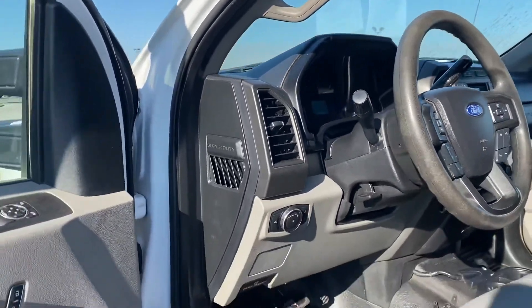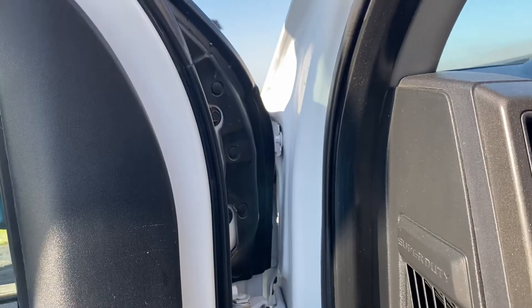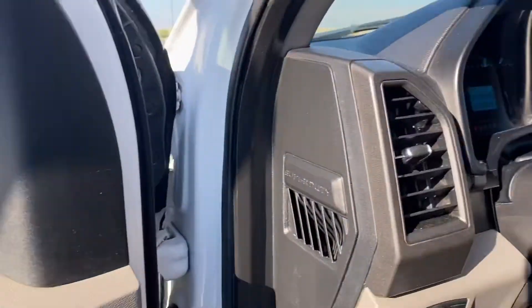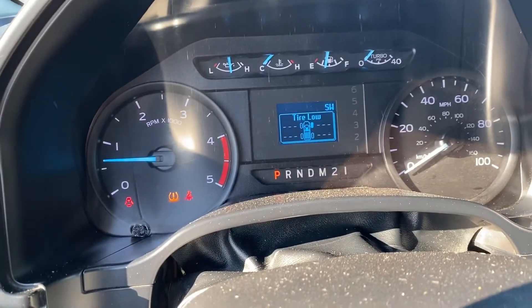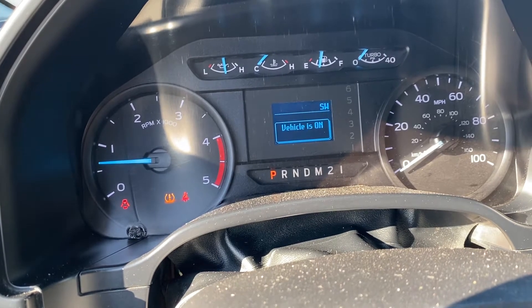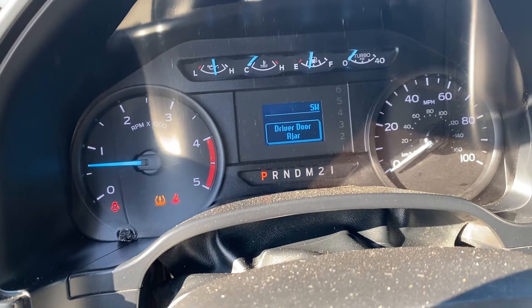There are 48,051 miles on this truck. It fires right up. It does have a low tire pressure warning light — we can have that checked.